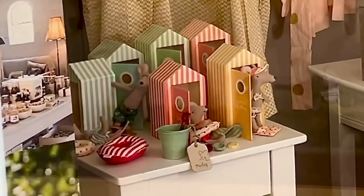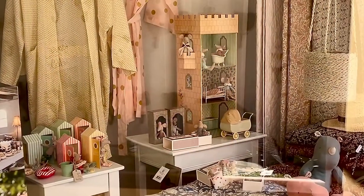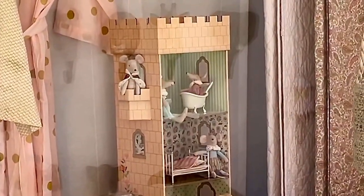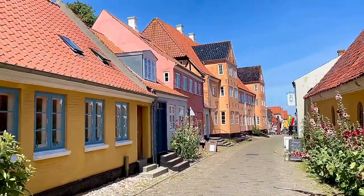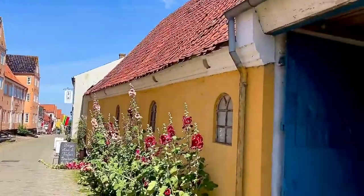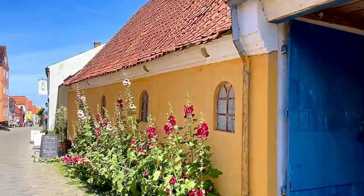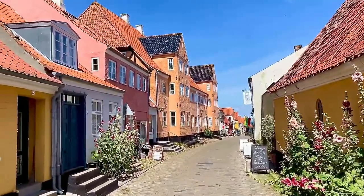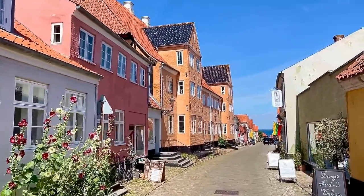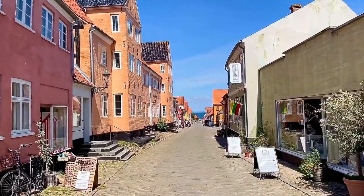Apart from these beach huts for mice and the doll's house — the children's doll's house I saw in a shop window — I did not see any miniatures on this island. But I thought the houses themselves were so lovely and they would be a wonderful inspiration for a miniature house or miniature houses, maybe a whole row of miniature houses in 48th scale.